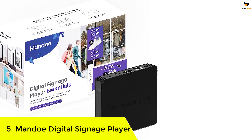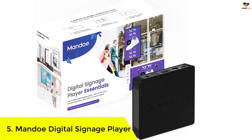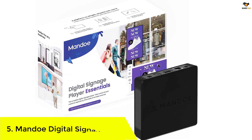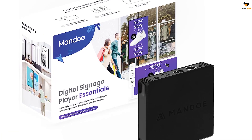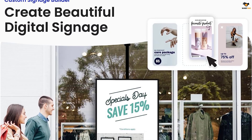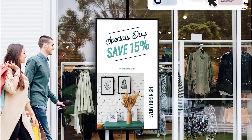Mandoe Digital Signage Player. Mandoe is a well-known brand when it comes to premium quality accessories and services. The following digital signage player from Mandoe might be the best option for your business. We have the Mandoe Instant Digital Signage Player.